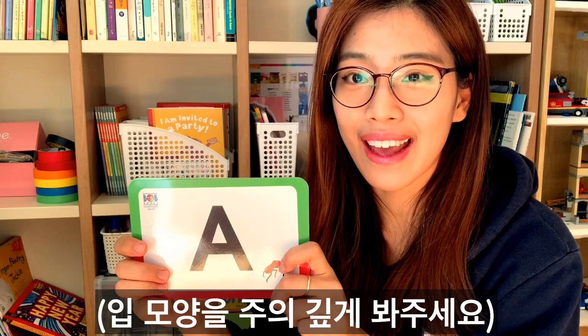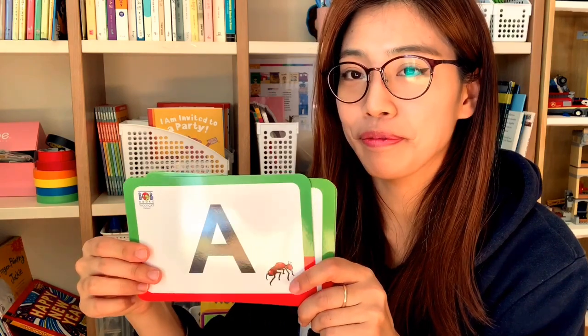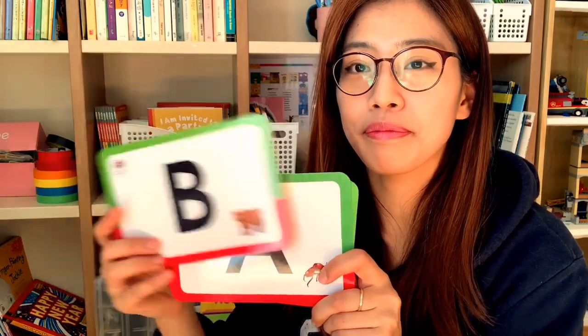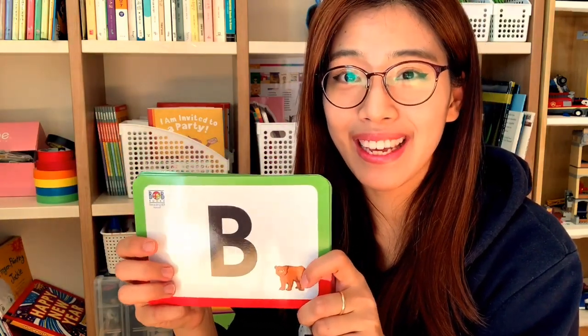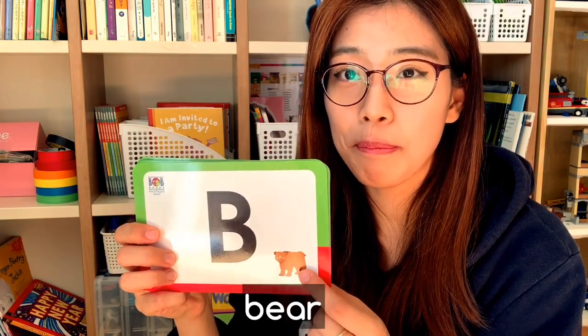A — eh, eh, eh — ant. B — b, b, b — bear.